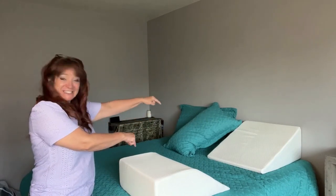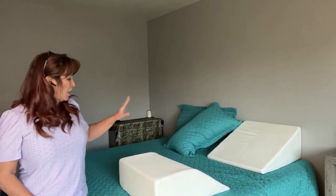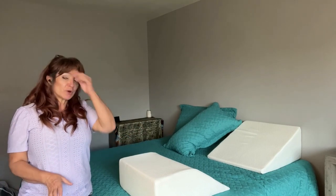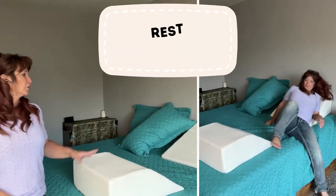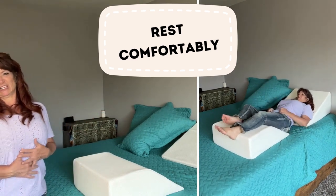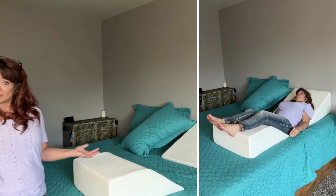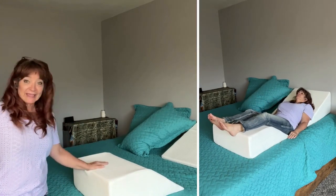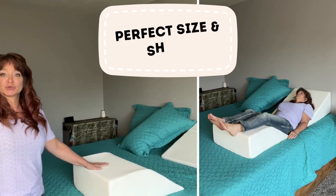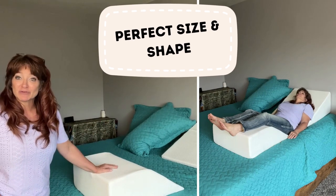This is the wedge pillow, the one-in-four, and this is the leg elevation pillow. Both of them are from a company called Ebung. They work great together in conjunction, or you can use one or the other. The wedge pillow is specifically to help if you have any kind of digestion upset at night time, to help relieve that a little bit. The leg elevation pillow is to relieve your lower back tension if you've got any.